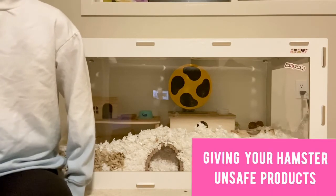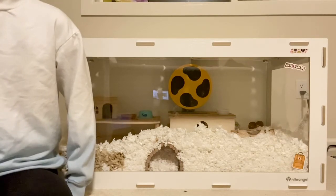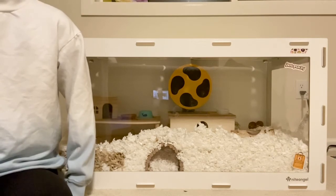The next mistake people make is giving your hamster unsafe hamster products. Just because something is labeled for hamsters doesn't mean it actually is safe. I did make a whole video talking about unsafe hamster products, so definitely check that out.